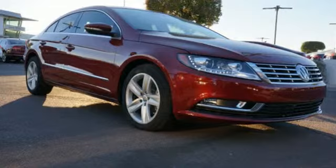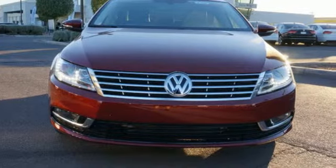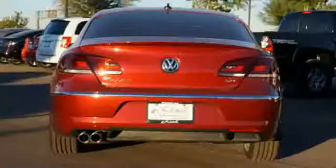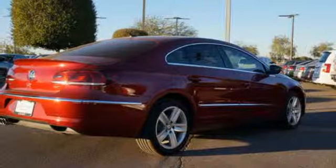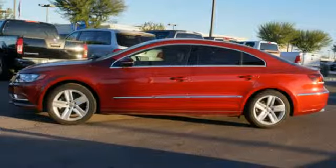It also comes standard with a multi-function steering wheel, rain-sensing wipers and heated front seats. It doesn't skimp out on safety either, with multiple airbags and stability and traction control. This Volkswagen surely lives up to its promise as a breathtaking vehicle.